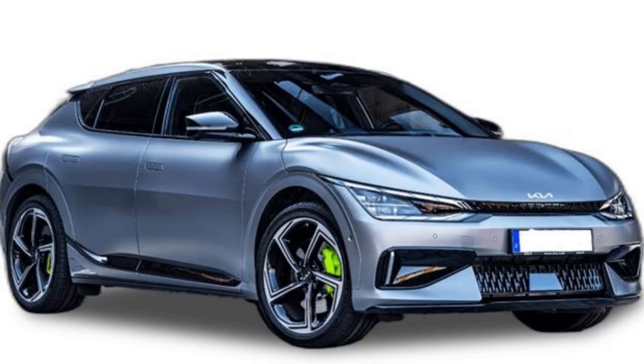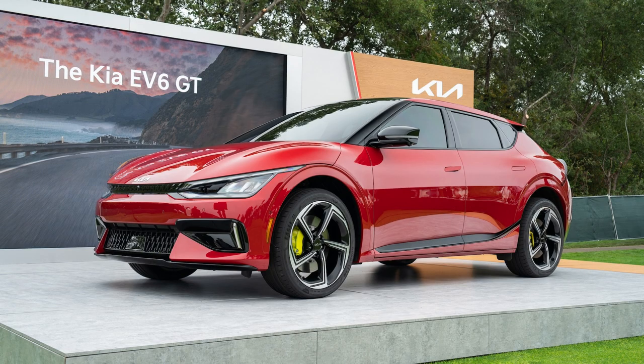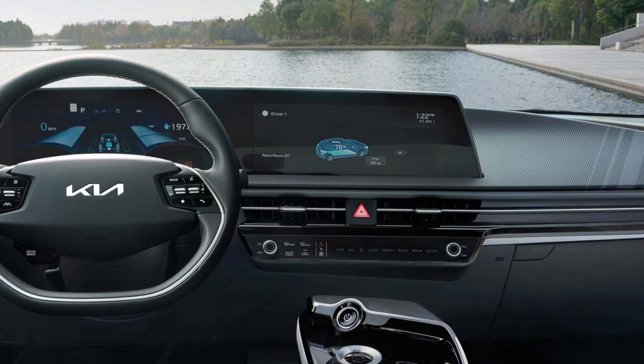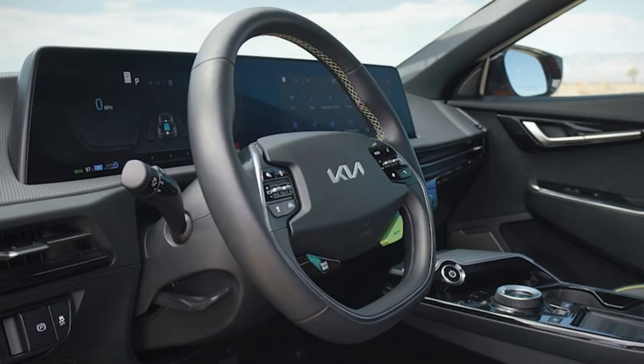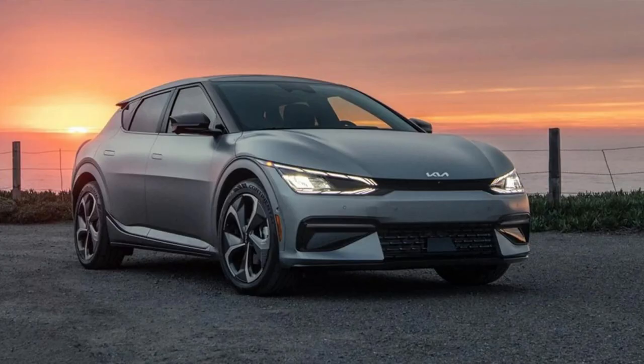The Kia EV6 has made its mark as a powerful force in the electric vehicle market. With standard rear-wheel drive and optional all-wheel drive, delivering up to 310 miles of driving range, it is full of pep for an SUV — especially when you opt for the new GT model boasting 576 horsepower. Standing shoulder-to-shoulder with competitors such as the Ford Mustang Mach-E, IONIQ 5, and Volkswagen ID.4, this fraternal twin to Hyundai's IONIQ leaves no option left unchecked.